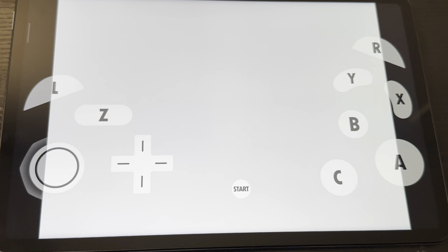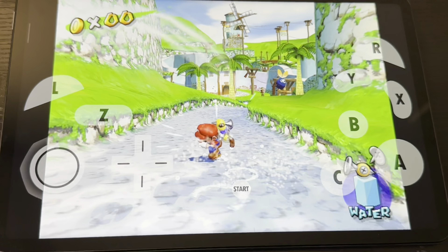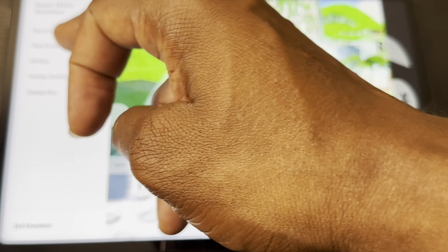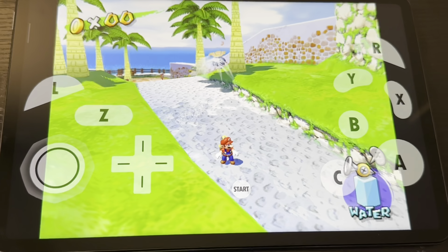Let me do a quick gameplay of Mario Sunshine real quick. It's very playable at 1080p and it looks fantastic — no slowdown, no glitches. I think the best resolution is to keep it at 720p, and it looks great there too. Mario is very fast — no slowdown, no glitch. This is crazy. Let me turn up the speaker a little bit.